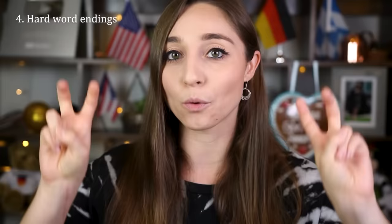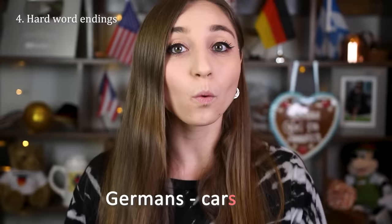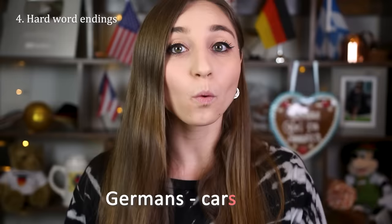You can do that with other word endings too — just pronounce them more harshly than you usually would and de-voice them. So instead of 'Germans' say 'Germants,' instead of 'cars' say 'cars' — or if you apply the R rule as well, 'kahs.' This applies to other endings too, like a G ending: you can say 'dok' instead of 'dog.'